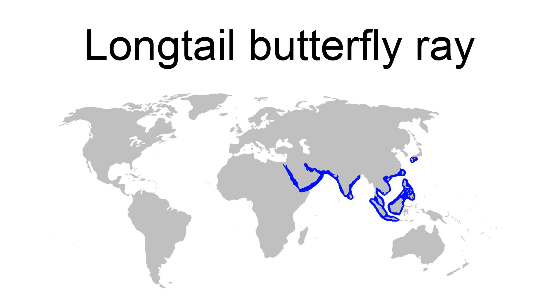The long-tail butterfly ray, Gymnura poecilura, is a species of butterfly ray, family Gymnuridae, native to the Indo-Pacific from the Red Sea to southern Japan and western Indonesia. Growing up to 92 centimeters (36 in) across, this ray has a lozenge-shaped pectoral fin disc about twice as wide as long, colored brown to gray above with many small light spots.